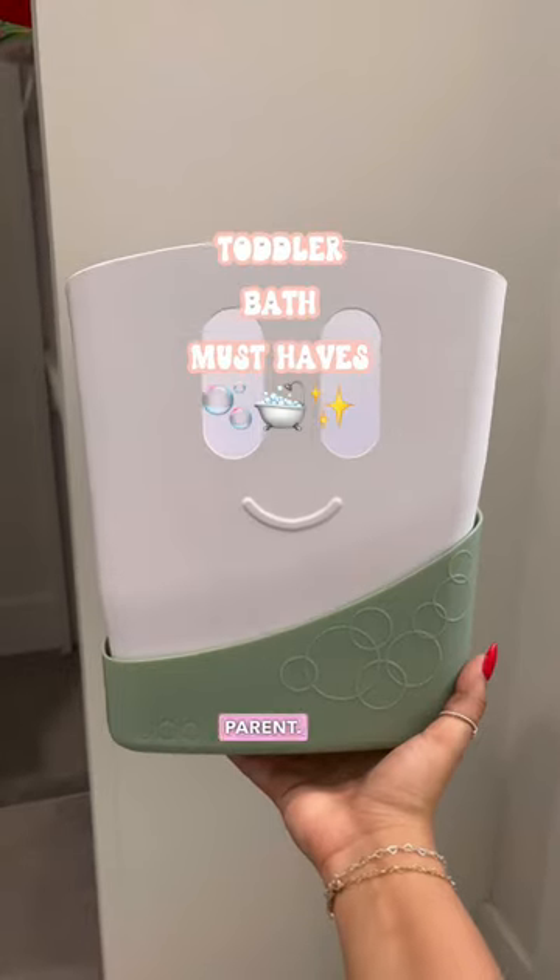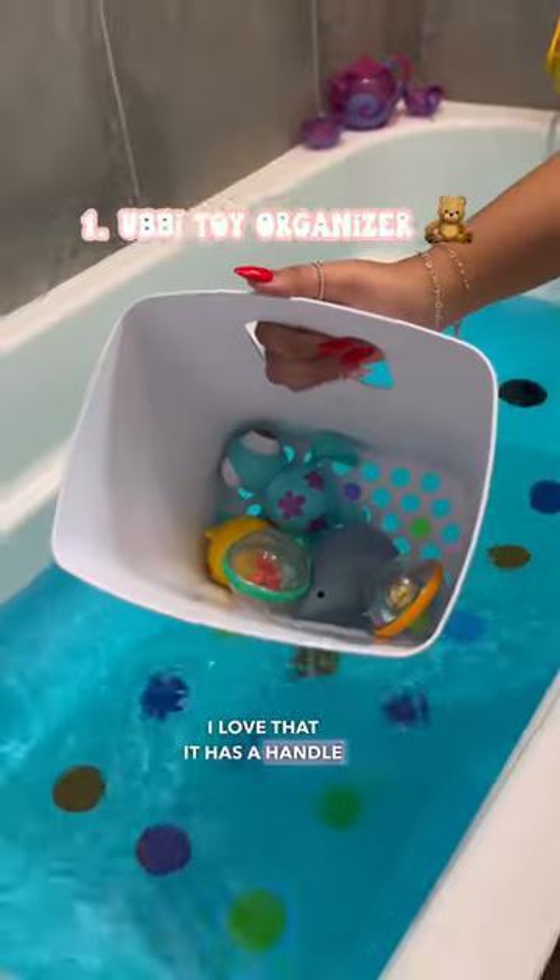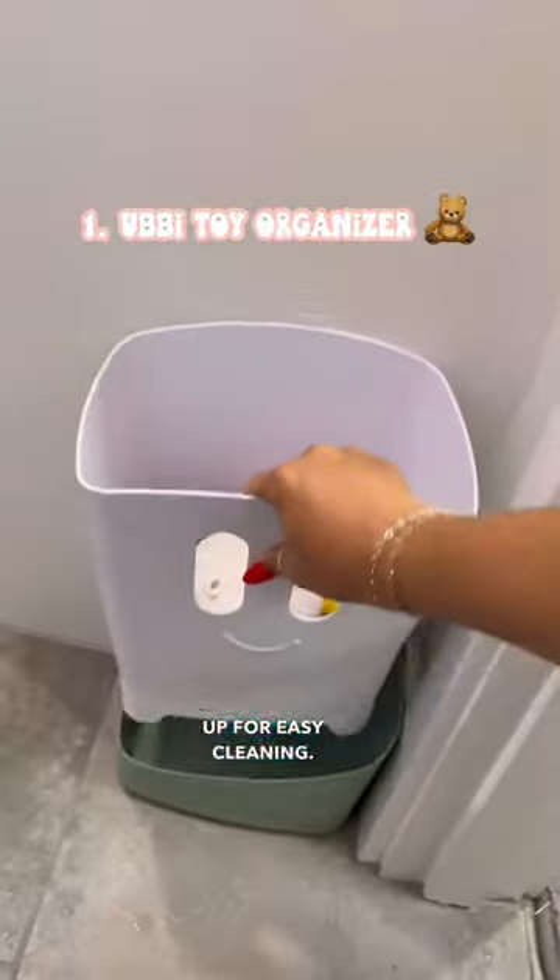Here are some bath finds that you need if you're a toddler parent. This toy organizer is also a drying bin — I love that it has a handle on it so you can scoop it up for easy cleaning.